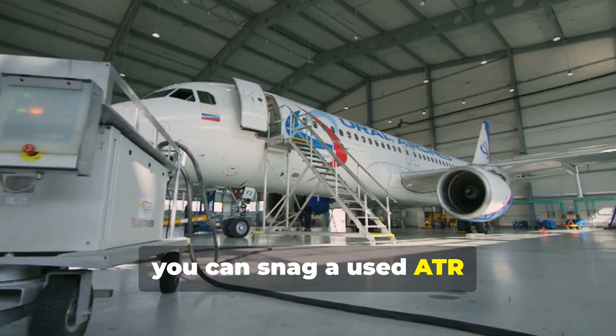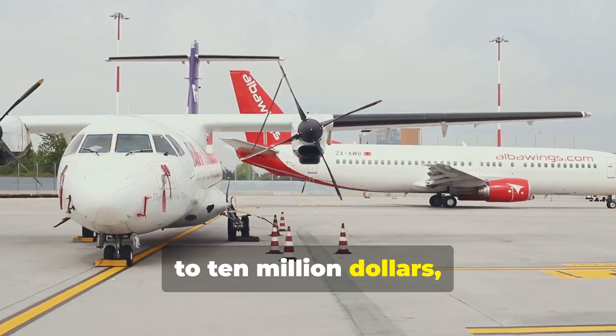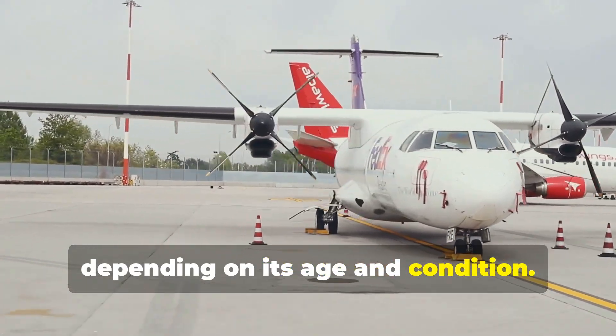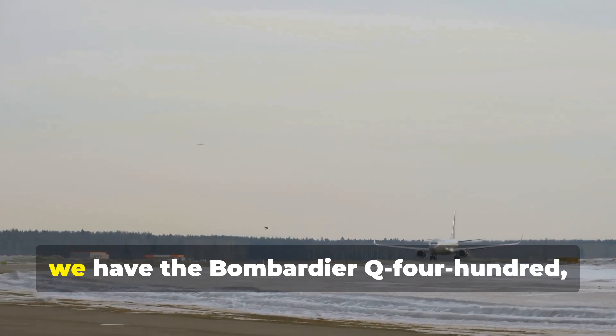Today you can snag a used ATR 72-500 for around $7 to $10 million dollars, depending on its age and condition. That's a pretty good deal for a reliable workhorse.